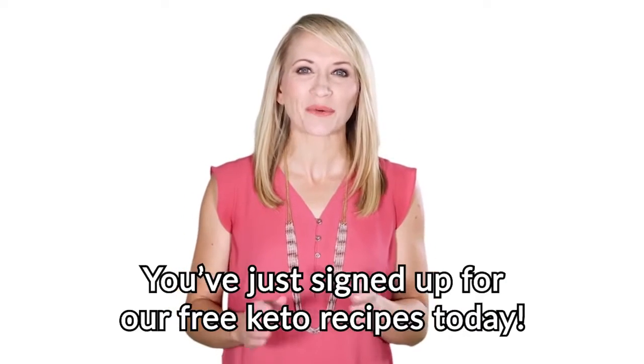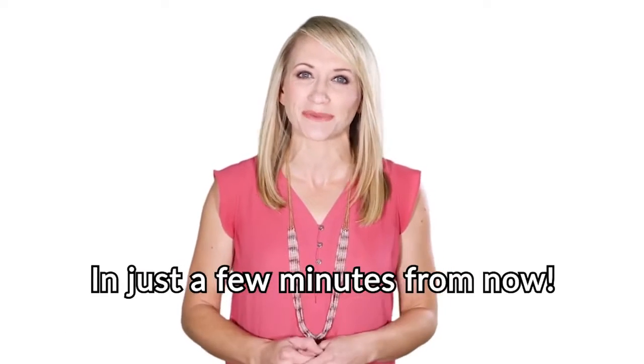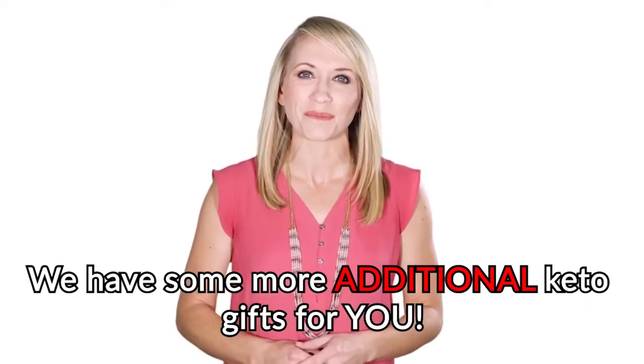Hey there! You just signed up for our free keto recipes today. You will receive an automatic email with all recipes straight to your email inbox in just a few minutes from now. But before you start browsing through all these delicious recipes, we have some more additional keto gifts for you.